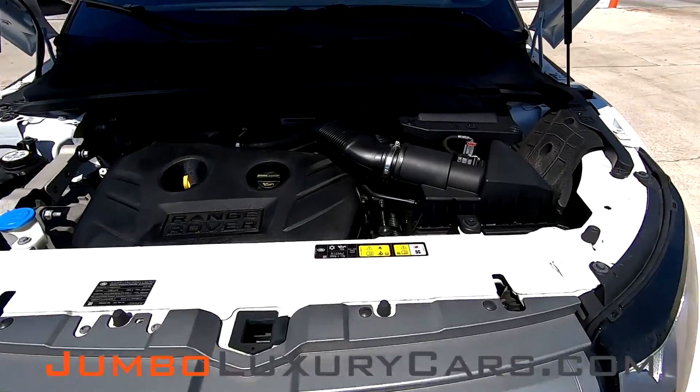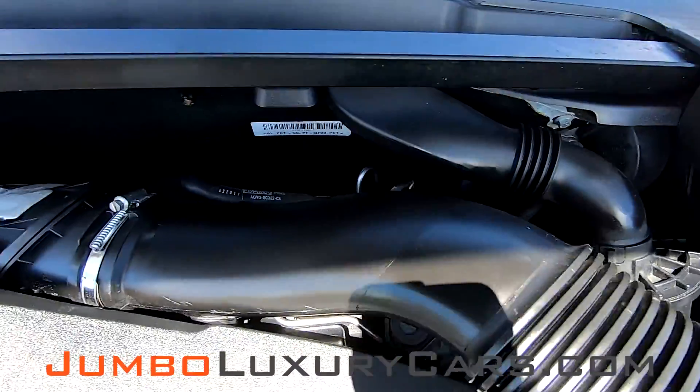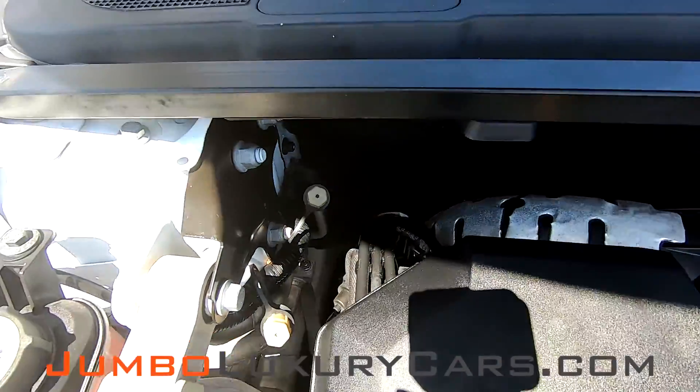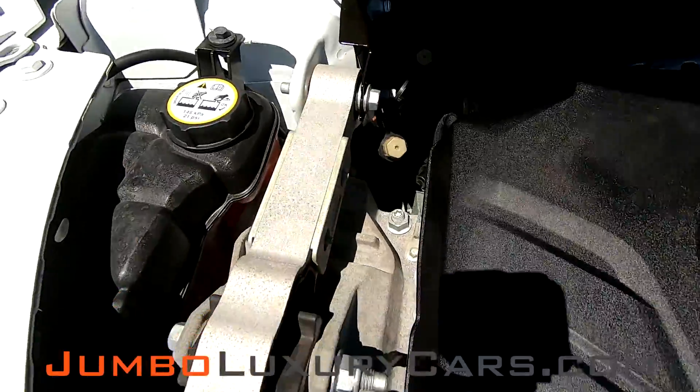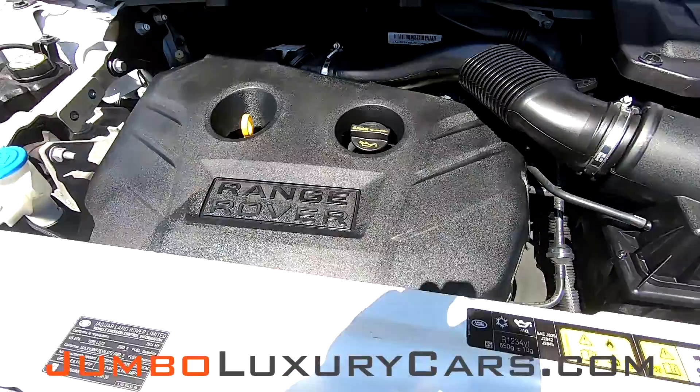Now we're going to take a look under the hood. As you can see, everything seems to be in good working order.